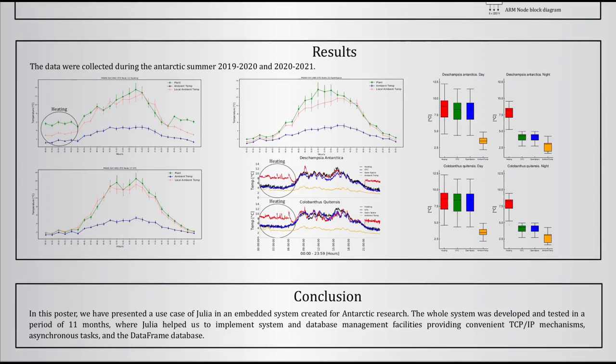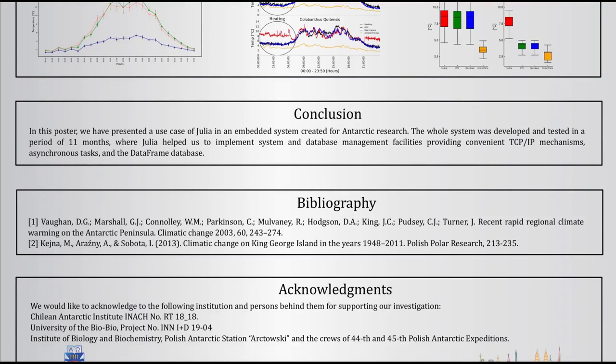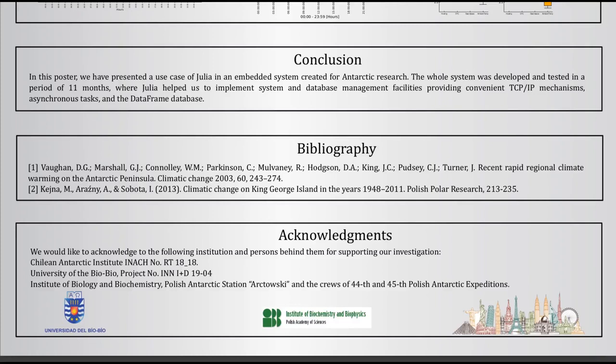The principal remark after our experience with Julia and embedded systems is that the language can reduce development time and is able to execute code fast, making the whole system responsive and reliable. We would like to thank the Julia developers for providing an excellent tool which can be useful for applied embedded systems. Thank you.